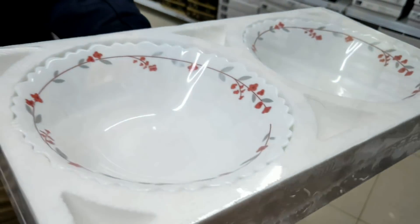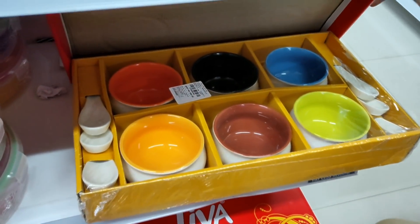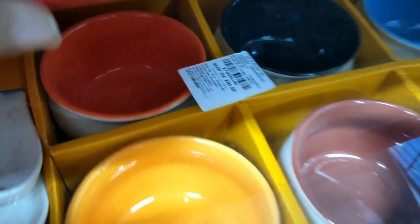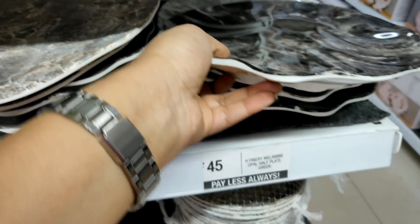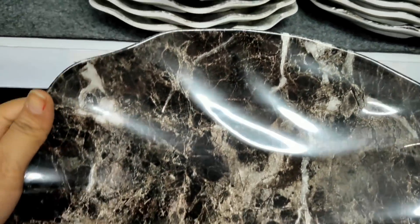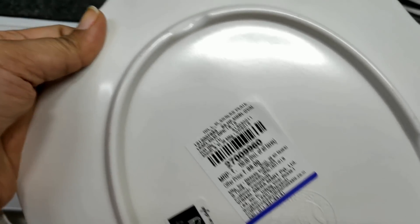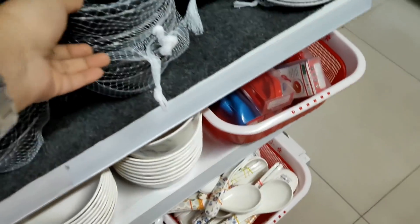Then this is a set from LARA by Borosil — a set of two multi-purpose bowls. I have shown this in a video before; it was low stock when I went back. If you want to buy it, you can buy these soup bowls. There is also a snack plate at Rs. 45 — the price is Rs. 25. There are different colors in the marble look: light, greyish, black.